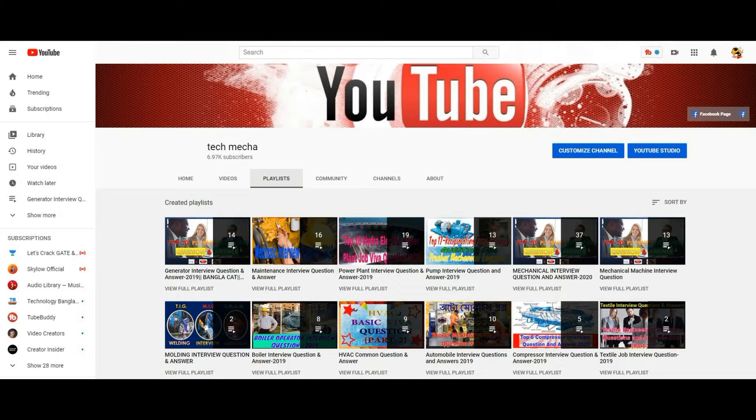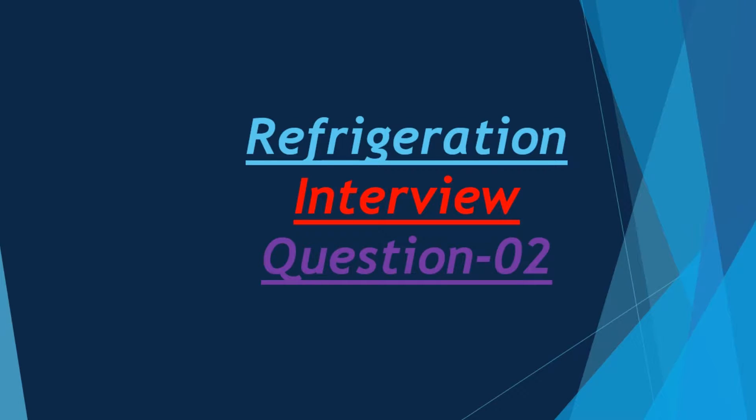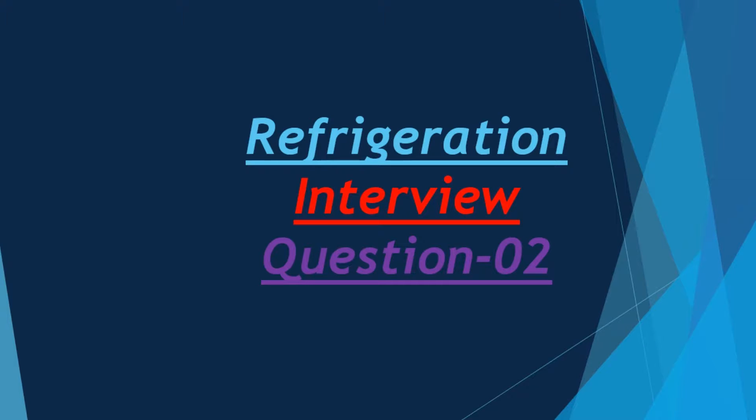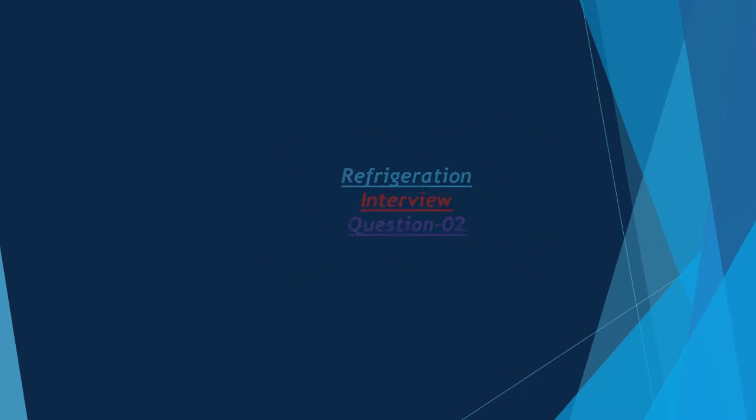Hello friends. Welcome to my tech mecha channel. In this video we share a comprehensive refrigeration interview guide to help you prepare for a successful interview. This guide will help you understand where to start and what questions to ask, and will walk you through the process of interviewing with a refrigeration company. Let's start the video.